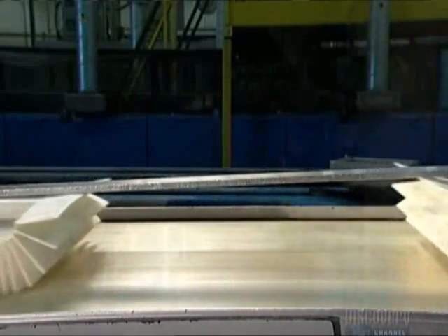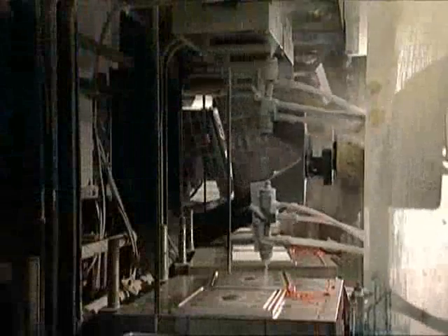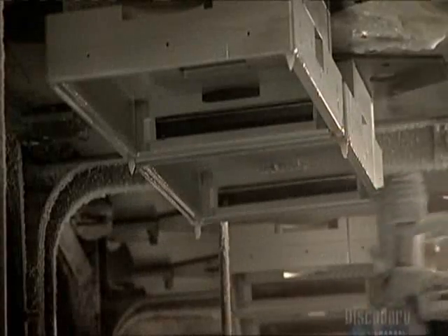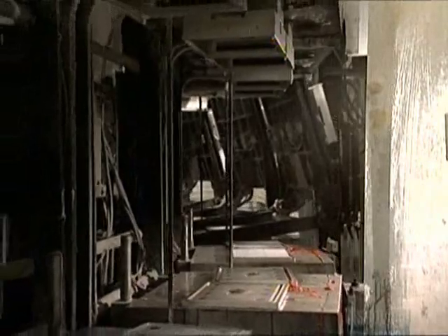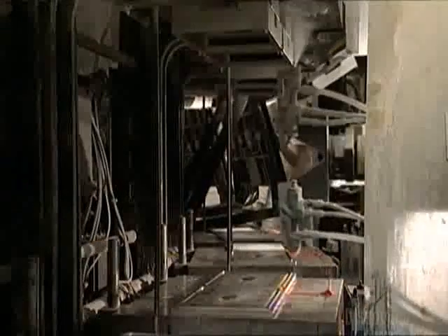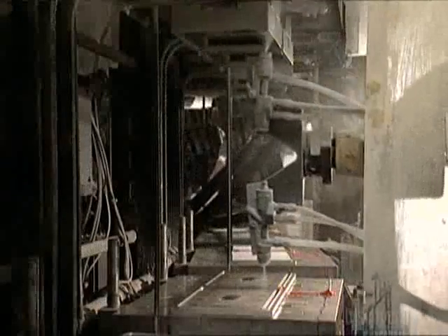A robotic arm sprays liquid wax onto the aluminum molds that will be used to shape the tops and bottoms of the filters. The carousel turns, positioning another set for spraying. The wax will ensure that nothing sticks to the molds during the next steps.